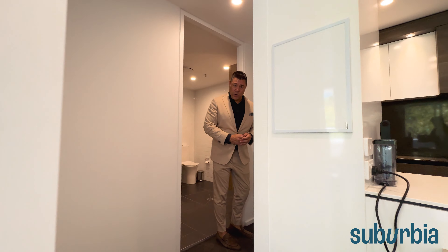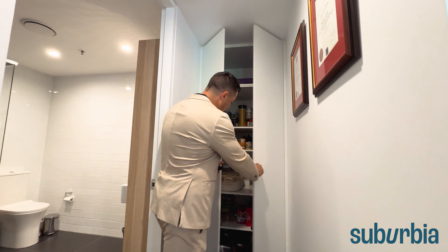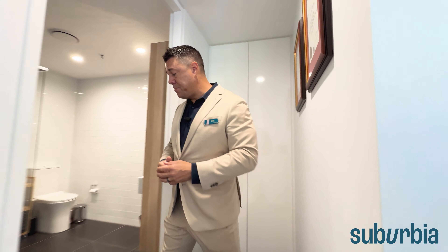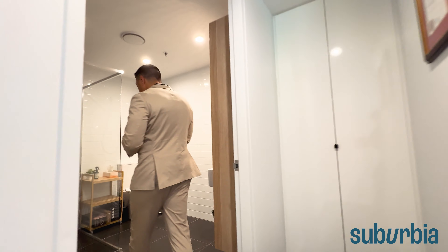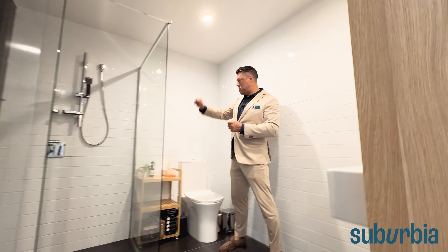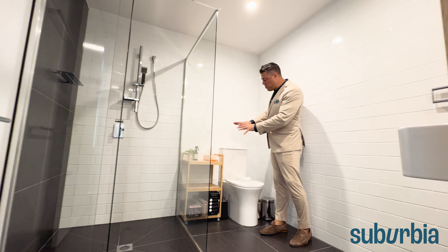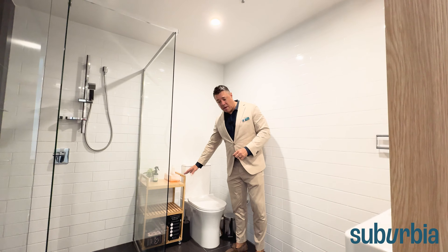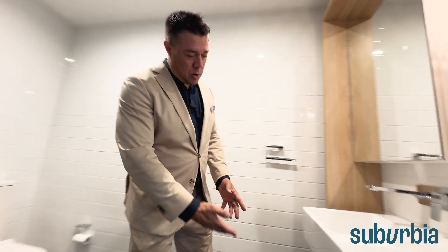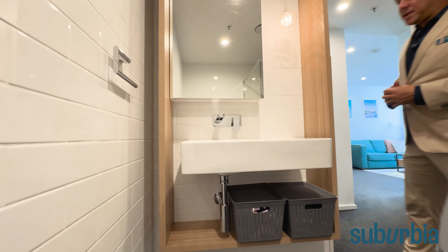There's additional storage here too — a full-length double cupboard. Then you've got a big, well-appointed bathroom with a really large shower, adjustable shower head, full-height tiling, additional space for furniture or storage items, and extra shelves underneath the vanity unit.